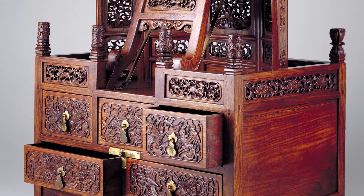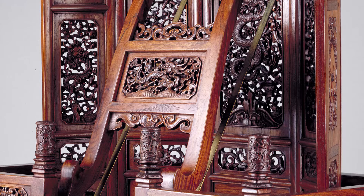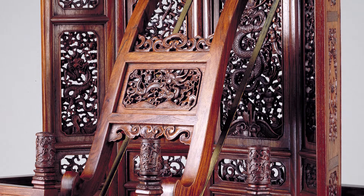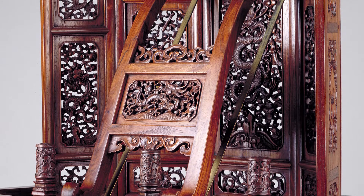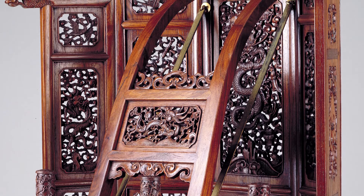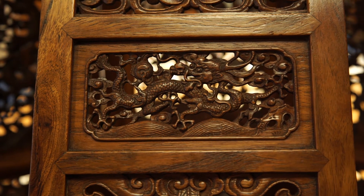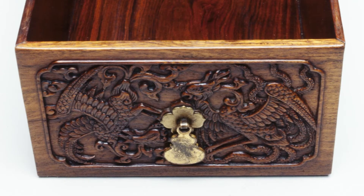This is arguably the most spectacular mirror stand and combination cosmetics case ever seen. Not only the wood and the scale, but the carving — the area representing a five-panel folding screen against which the mirror would be propped is all carved open work. And this is why it's considered imperial: it has dragons with a flaming pearl intertwined with interlaced foliate patterns, and the fronts of the drawers feature intricate carvings of phoenixes.